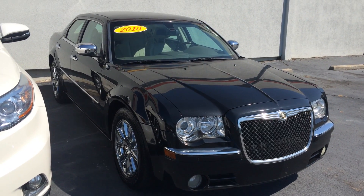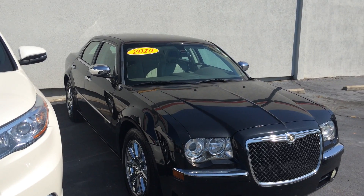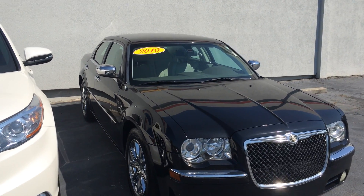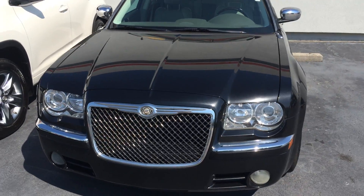Good morning Vera. This is Gerald at LaGrange Toyota here with your 2010 Chrysler 300 featuring the Hemi-C, black on gray leather interior with nav. Nice chrome wheels, good tires, and fog lamps.